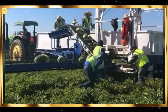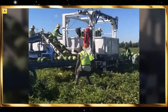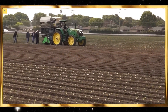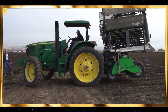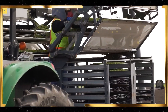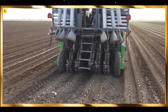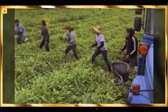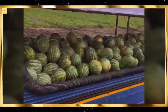Tractors, the workhorses of the farm, have also seen significant advancements. Modern tractors come with auto-steering capabilities and precision farming tools, allowing them to perform tasks with exceptional accuracy. Watching a tractor plow a field or plant seeds in perfectly straight lines is a testament to the advances in agricultural technology.